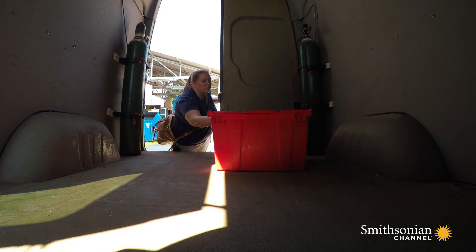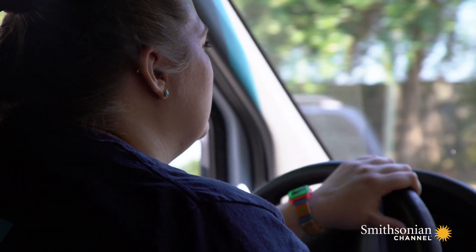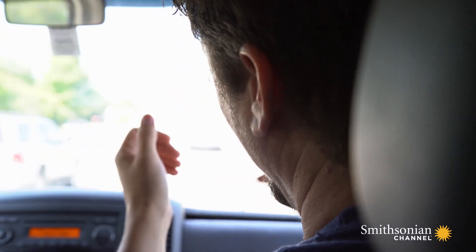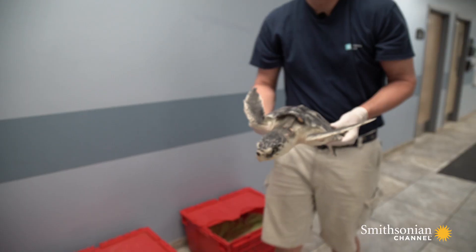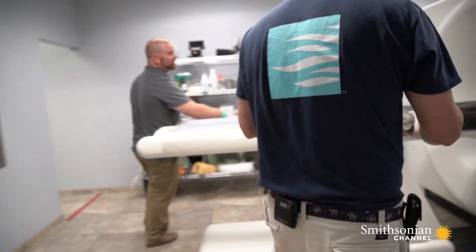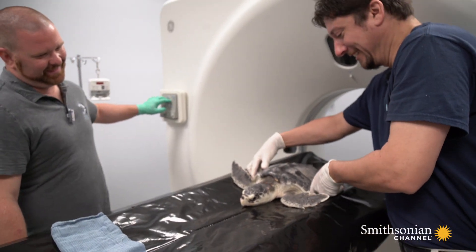They take him for a CT scan off-site to get a better look at what's happening. As Dr. Boylan explains: they went in surgically, drained the bulla, the lungs looked great — and then the lungs leaked and the bulla refilled. The CT scan will generate a perfect cross-section of Glenn's lungs.